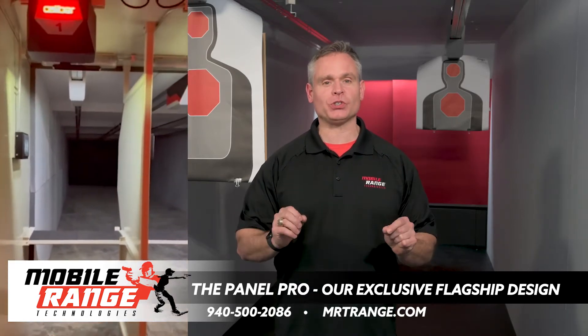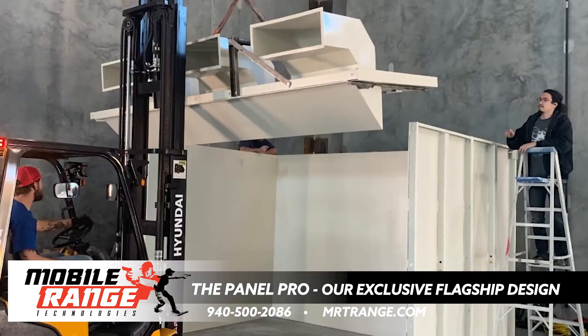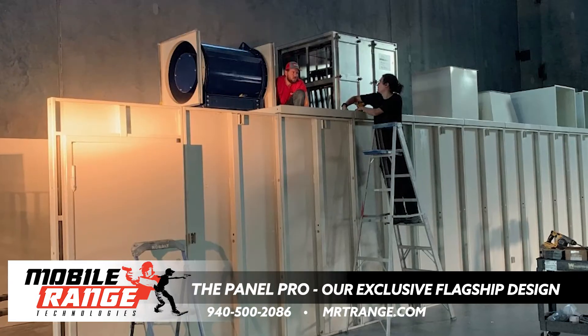This is the most versatile and customizable self-contained range in the world, with the ability to be set up, moved, set up again, and even configured at varying lengths depending on your application.